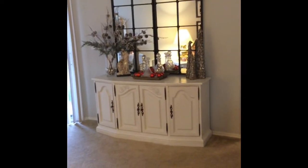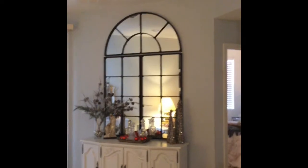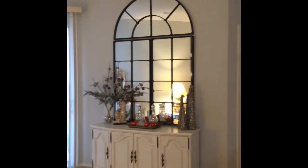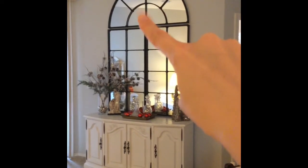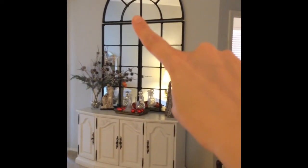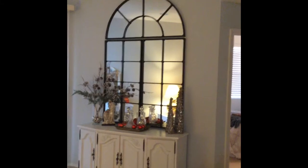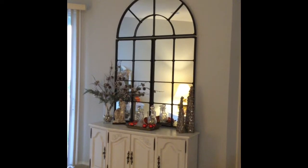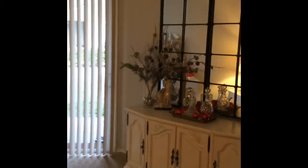That server was my great aunt's — I redid that piece last year. The mirror was a birthday gift from my family this year; we got it from Ballard and I absolutely love it. I really wanted to do a giant red bow there, a really fancy one, because I thought it would complete the look, but I couldn't find one big enough. I think I'm just going to have to make one myself, so I'm hoping to get to that for next year.